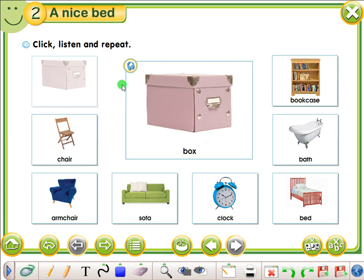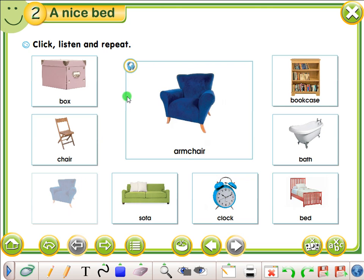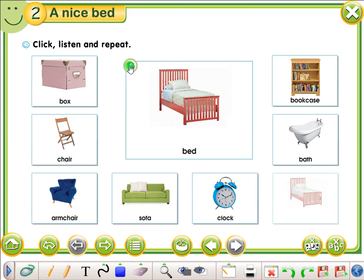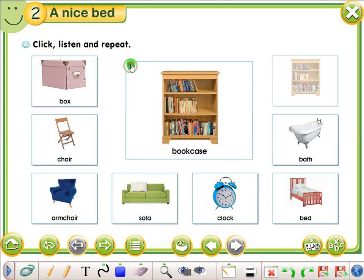Listen and repeat. Box. Box. Bed. Bed. Bath. Bath. Bookcase. Bookcase.